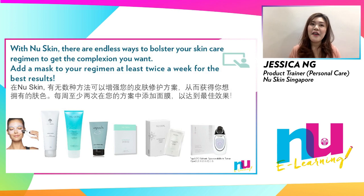To summarize, face masks are not only a pampering and luxurious at-home spa experience, they also give your skin the extra boost it needs on top of your daily skincare regimen.